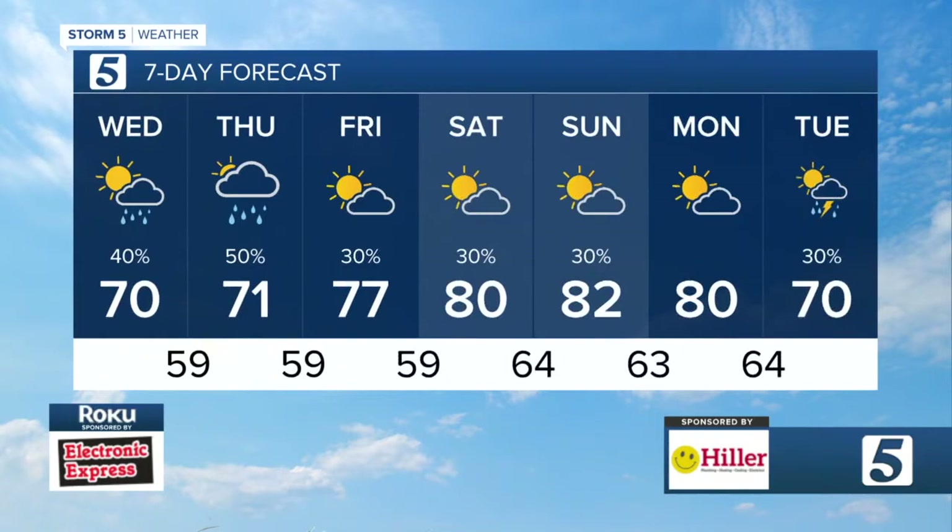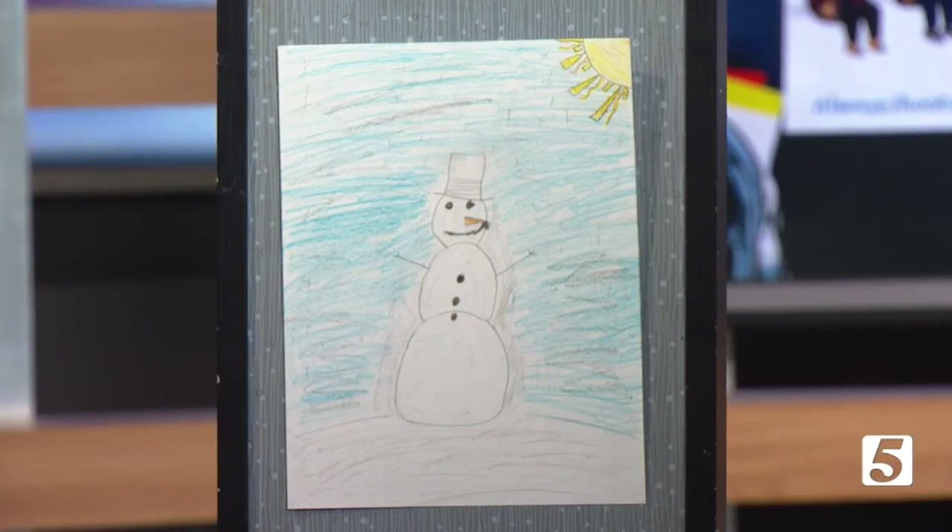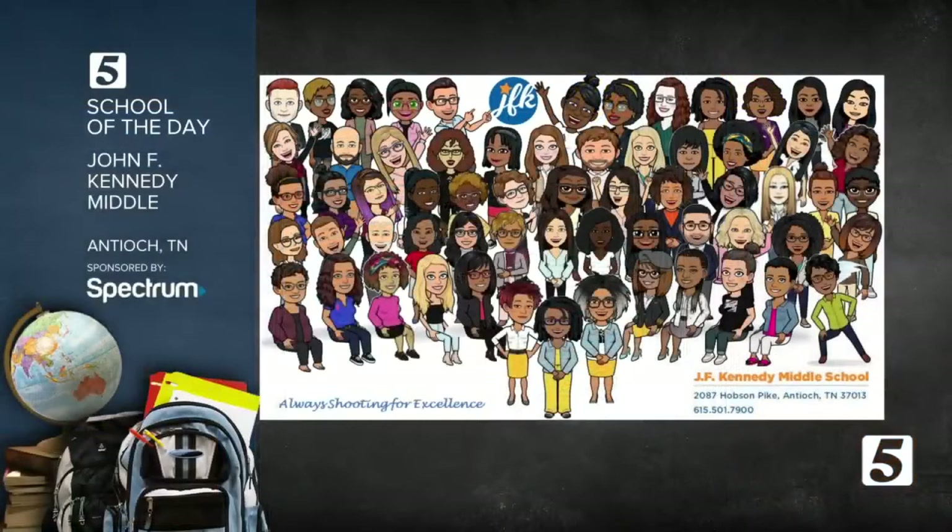Here is our weather artist today — Elena Scott from Carol Oakland Elementary School. Our school of the day is JFK Middle School down in Antioch, with the staff featured in Bitmoji.